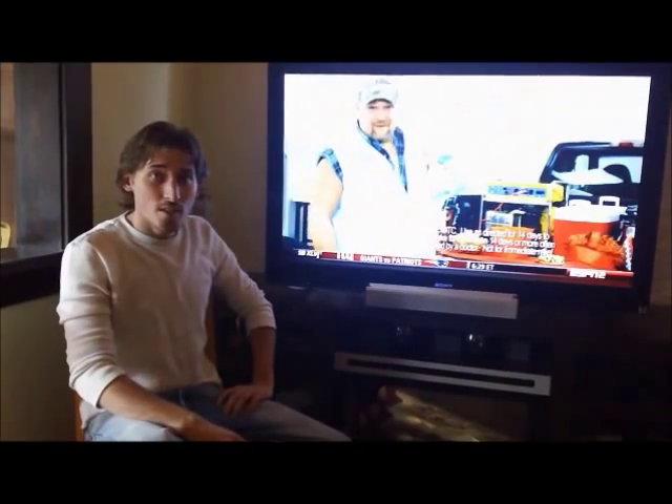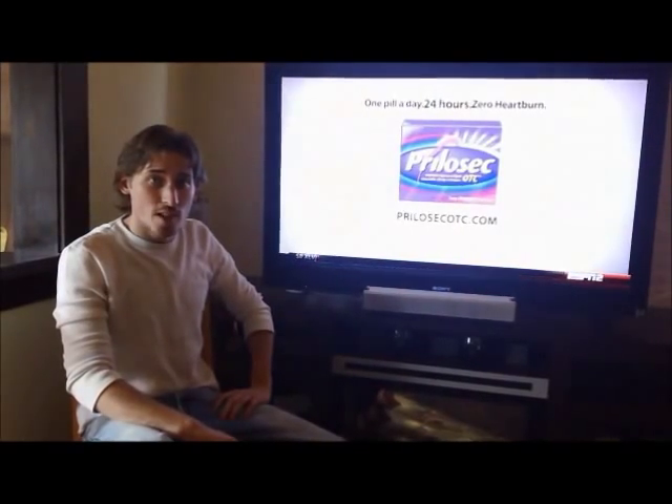Hi, I'm David with CHS TV and today I'm going to talk about DirecTV's Cinema On Demand feature. Cinema On Demand gives you access to over 7,000 movies and television shows, and it's pretty neat.